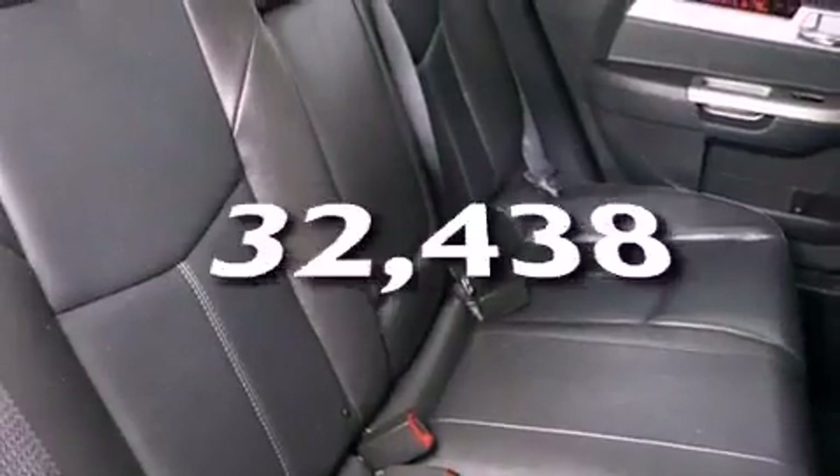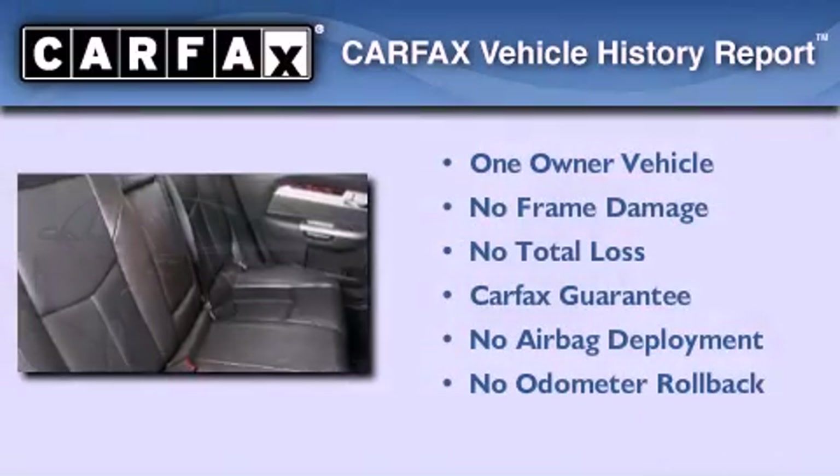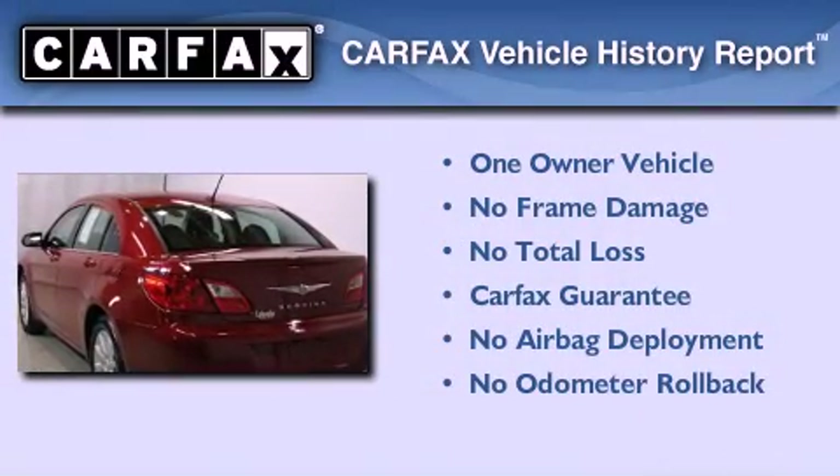This vehicle has fewer than 33,000 miles on the odometer. This Chrysler has had only one owner, and it qualifies for the Carfax buyback guarantee.